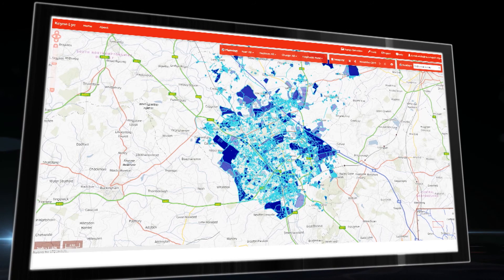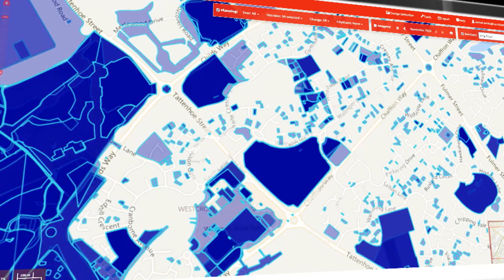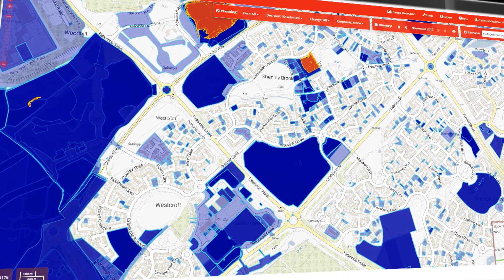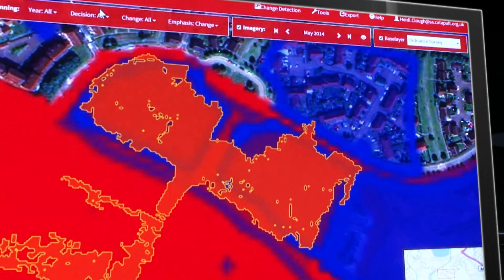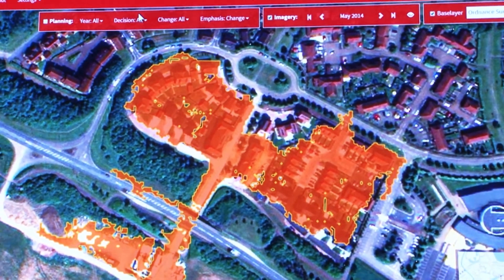Kenai takes earth observation imagery and overlays need-to-know information. New planning permissions are highlighted in blue and any changes shown in red. Satellite data is updated every quarter so developments can be monitored and changes automatically highlighted. With resolution down to 30 centimetres, or 2 pixels per wheelie bin, even minor alterations can be seen.